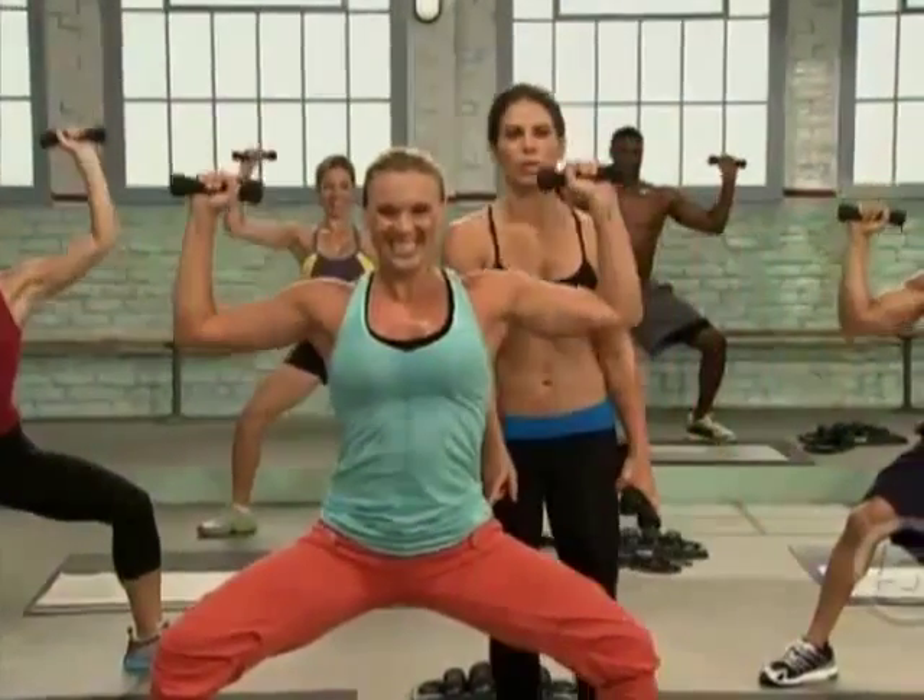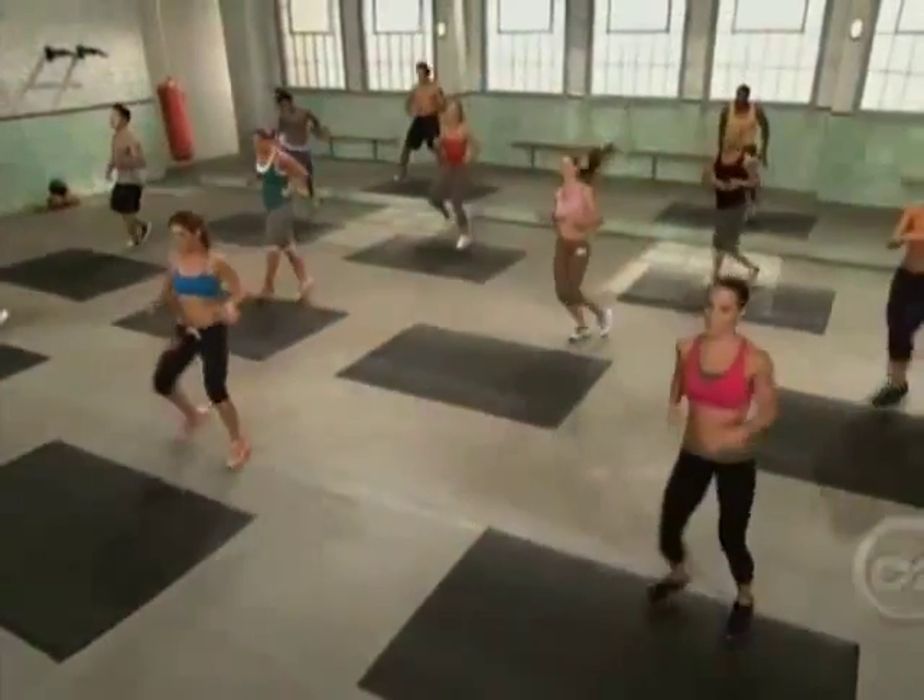When you look at Jillian Michaels' Body Revolution workouts, for me, they're like a flashback to the very things that I did on The Biggest Loser Ranch. I lost big, and now with Jillian Michaels' Body Revolution, you can too.